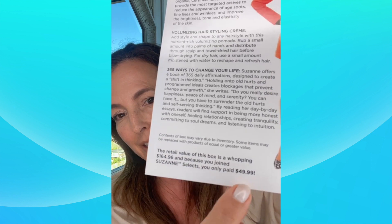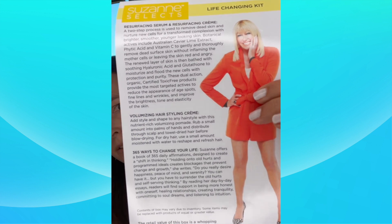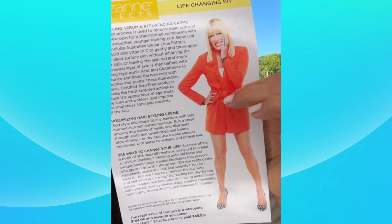Today, it happens to be worth $164.96. This is a big box. And you always pay $49.99. The kit today is called the Life Changing Kit.